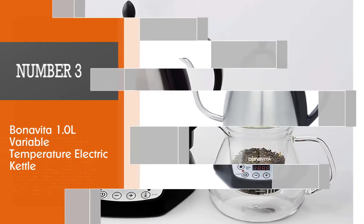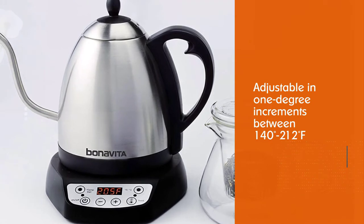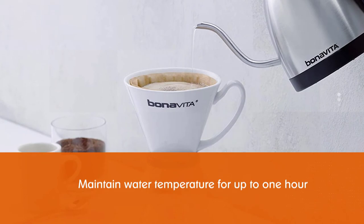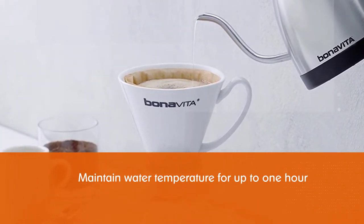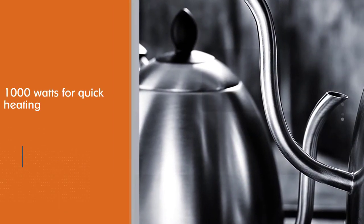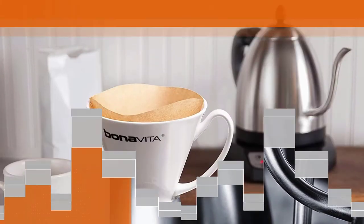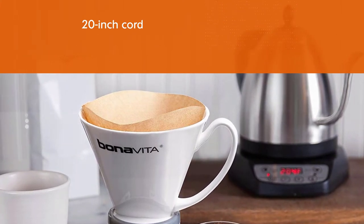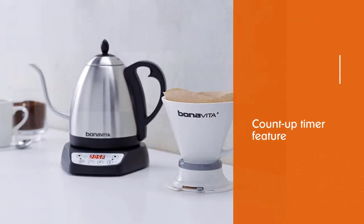Number three: Benavida 1.0 L Variable Temperature Electric Kettle. The Benavida variable temperature gooseneck kettle lets users program water to their exact desired temperature between 140 and 212 degrees. Once hot, the kettle can maintain water temperature for up to one hour. However, there are a couple of concerns: many users cite rust issues inside the kettle after prolonged use, and some mention that the 20-inch cord is frustratingly short.